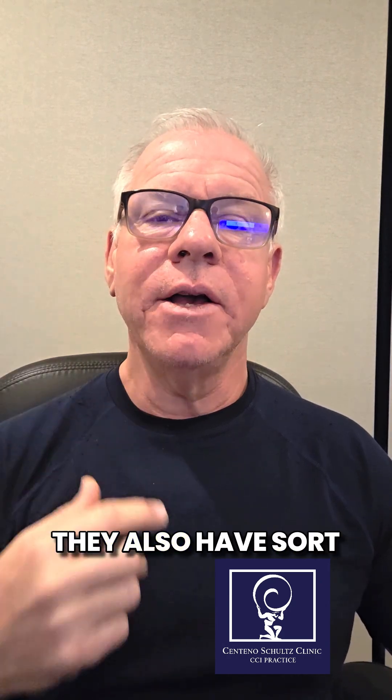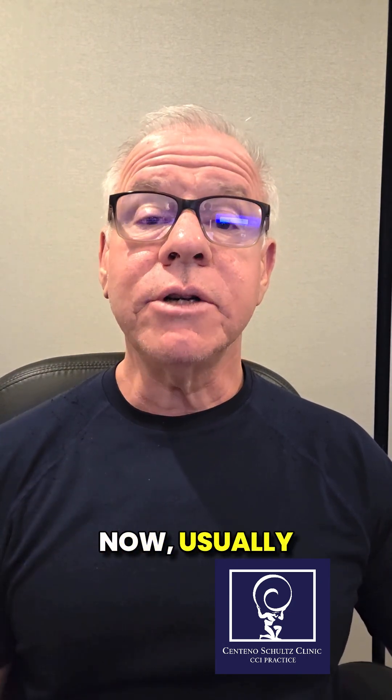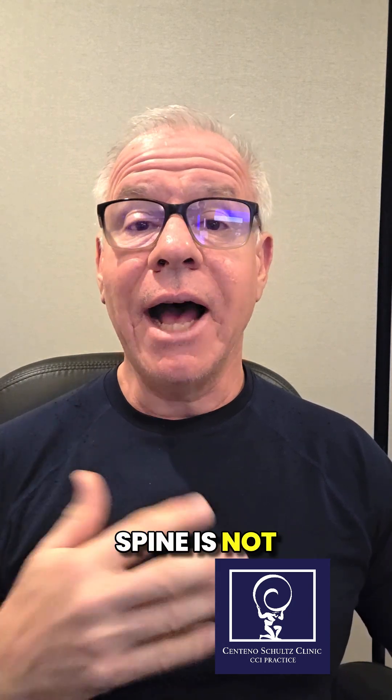Hey, it's Dr. Centeno, and I have a good number of patients who have craniosacervical instability, but they also have sort of standard wear and tear, degenerative disc disease in the lower cervical spine. Now, usually the lower cervical spine is not symptomatic because that's a pretty common thing that many of us get as we age, but sometimes it is symptomatic.